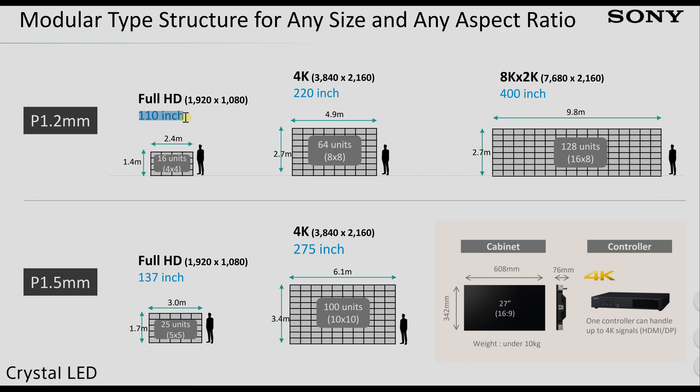On resolution: a 110-inch Sony Crystal LED in a 4x4 cabinet configuration yields a resolution of 1920x1080 — full HD. Doubling the screen to 220 inches requires 64 cabinets in an 8x8 grid, giving a 4K resolution of 3840x2160.